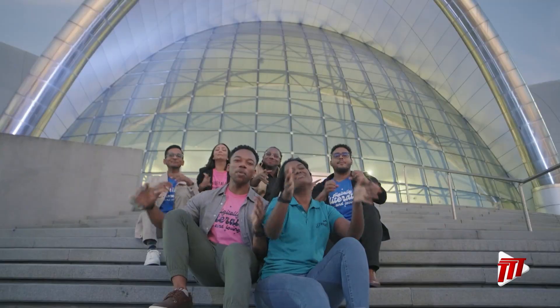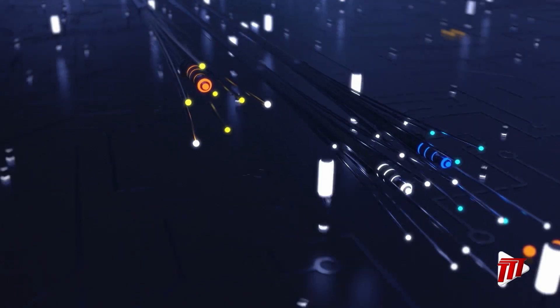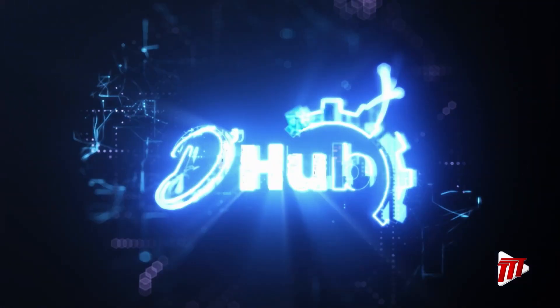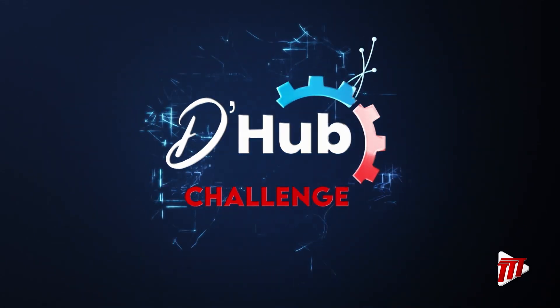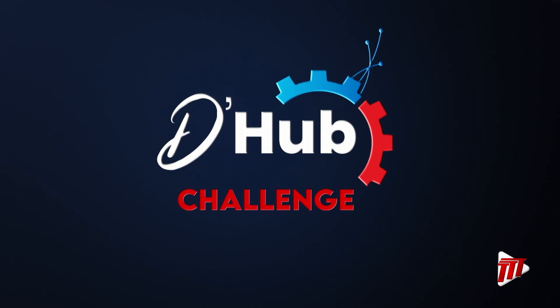Welcome to the D-Hub Challenge! This is where teams of developers are vying for a $350,000 award and the chance to implement their solutions.